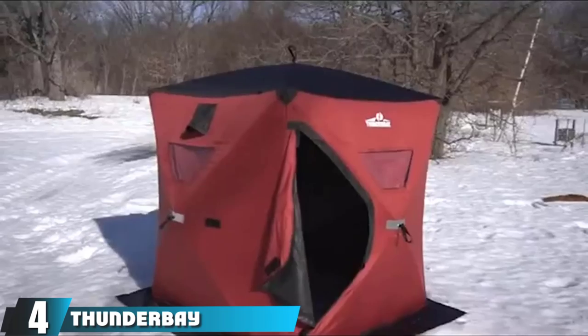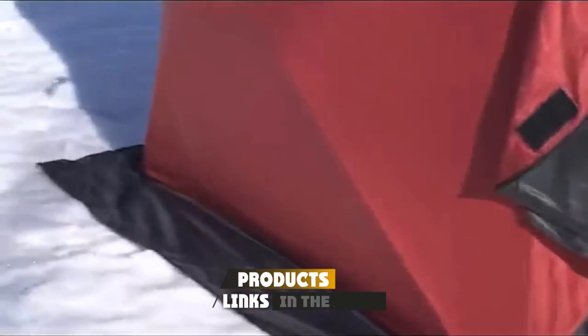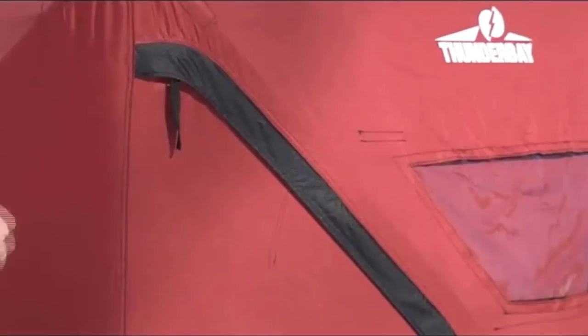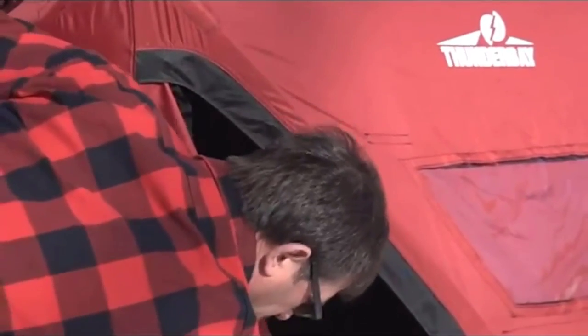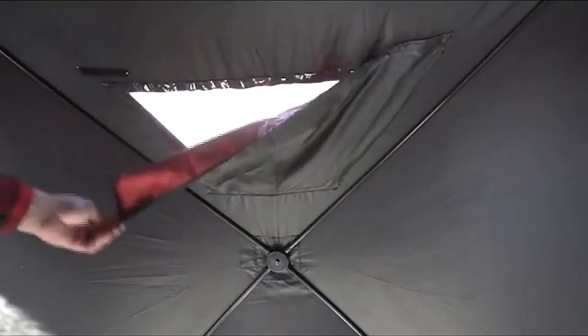Moving on to number 4 with Thunder Bay. The Thunder Bay 8-person insulated ice fishing tent is a great affordable option for larger ice fishing groups, with a footprint of 138 by 70 inches. This hub-style shanty sets up and breaks down quickly and is reasonably portable for its size at about 60 pounds, making it great for groups who prefer to be mobile. It's built from an insulated 300 denier polyester thermal shell, so it holds heat well — an important detail if where you fish is truly frigid.